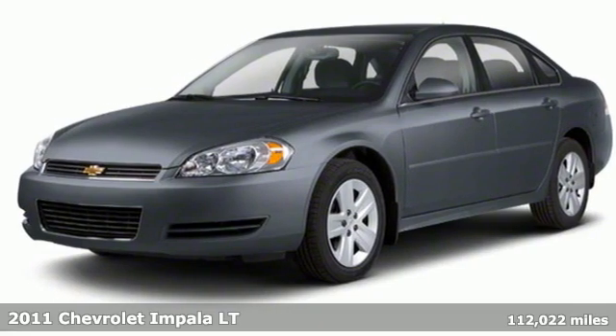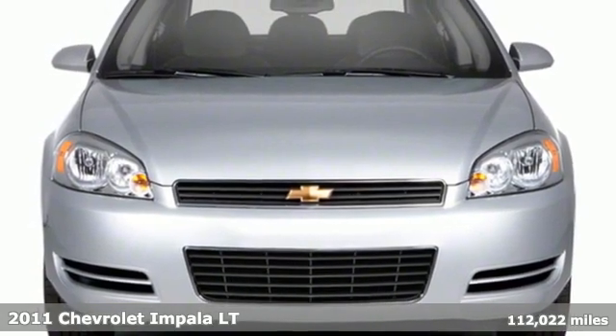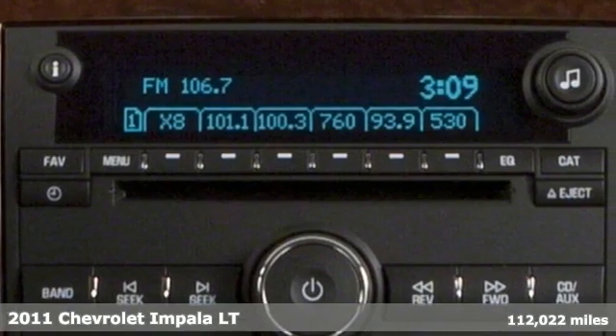It's a 2011 Chevrolet Impala. When you make your entrance in this Impala, everyone will know you have arrived. And it comes with all the amenities you need.